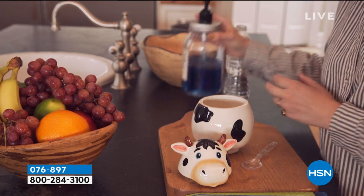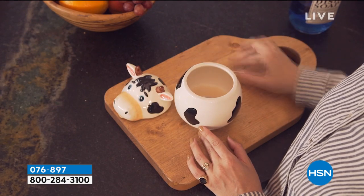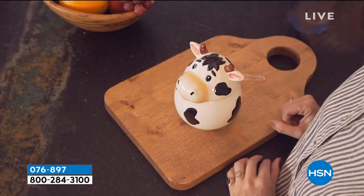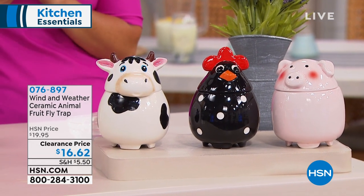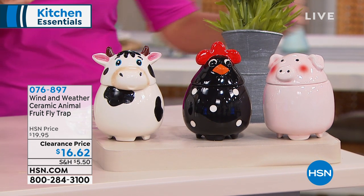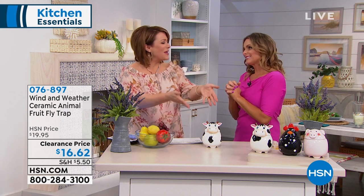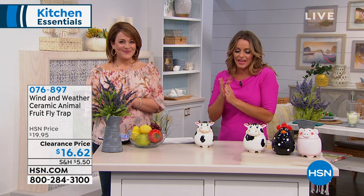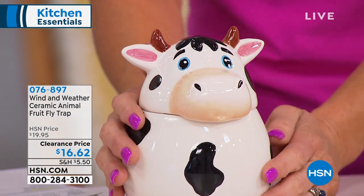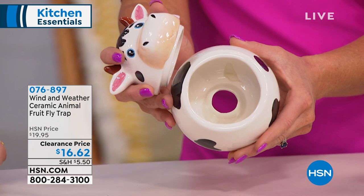You would never imagine — it looks like a beautiful hand-painted ice cream bowl. We're actually going to trap those fruit flies in it. When you have fruit flies, it doesn't mean you're dirty. It just happens to all of us. We've got three options: the sweet little cow, the rooster, and the sweet little jolly pig. Today they're $16.62. Carrie Ann Mobley is our guest to tell us all about it. They're so sweet, they're adorable. And for those of you who love them just because they're adorable, feel free to ignore the fact that they're fruit fly traps.